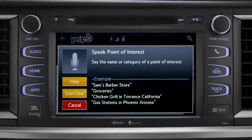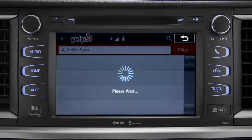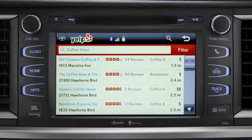For this example, we'll say, "Coffee shops." Say the list number of the one you want, or say, "None of these." We'll say, "Number one." The system responds, "Showing the results for coffee shops."